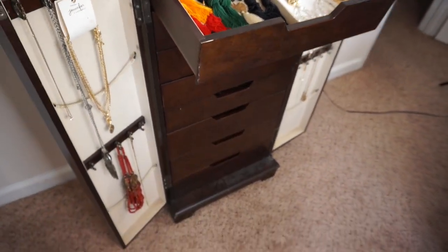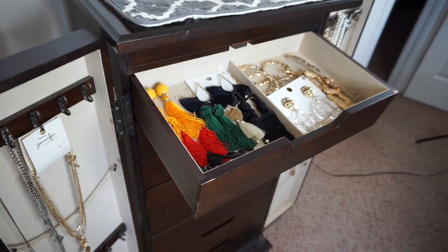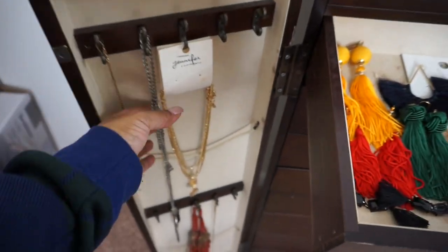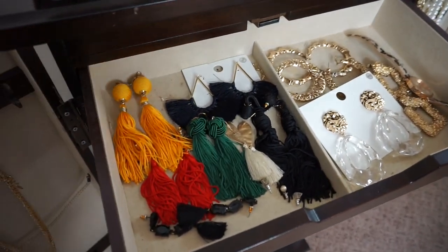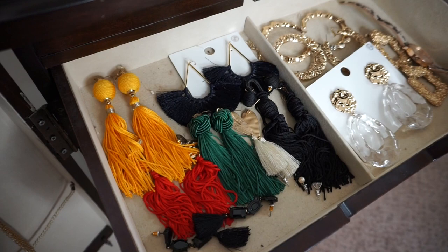I'm showing you how tall my jewelry box is. I've actually given away some of my jewelry, especially my necklaces and stuff, so that's why it's so bare. When I moved, I gave away some of my jewelry, but I just wanted you guys to see what I've got.